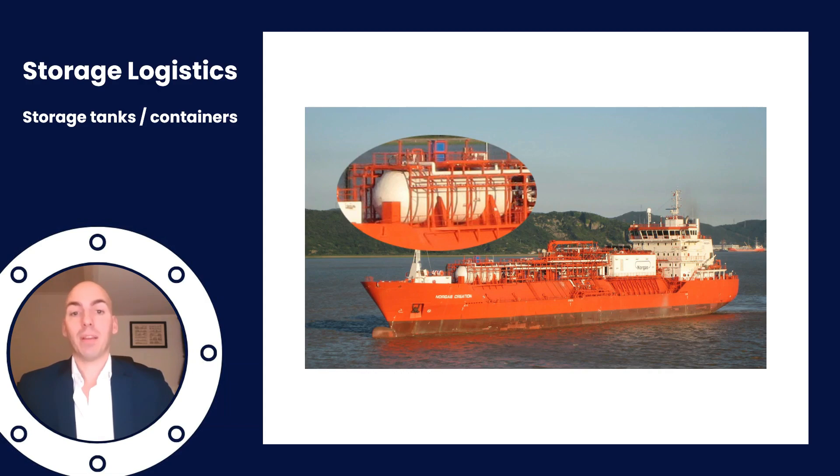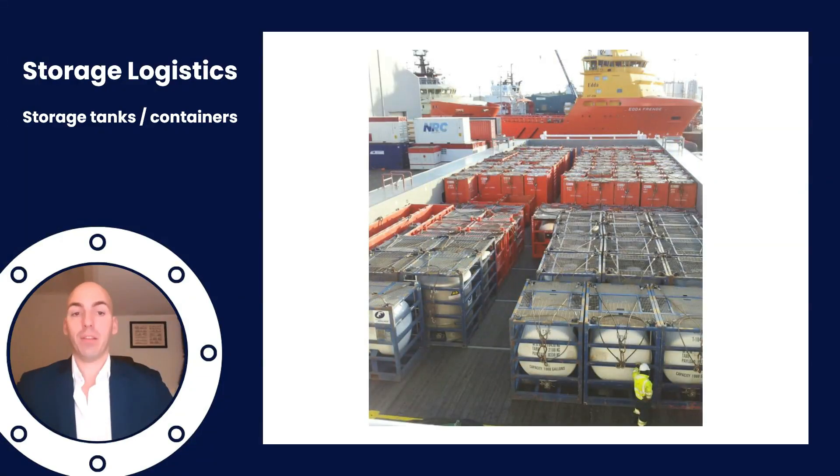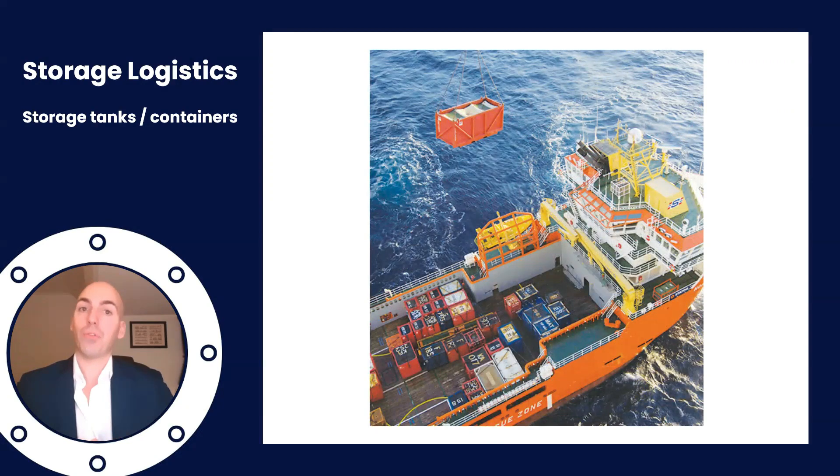Storage of CO2 on board can be done via dedicated tanks, such as this case by Norgas, and I've actually looked into refitting LNG tanks. Refitting existing tanks is tricky because the CO2 is stored usually at a much higher pressure than what you have on board. Alternatively you could go for CO2 containers which can easily be swapped — this is a good solution if you're an offshore vessel that doesn't frequent ports very often. The containers can be swapped and brought to shore and you can stay offshore.